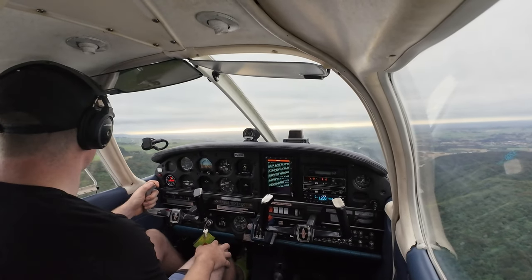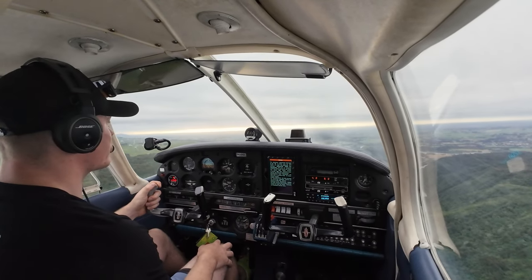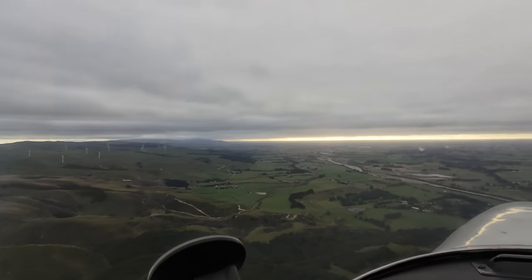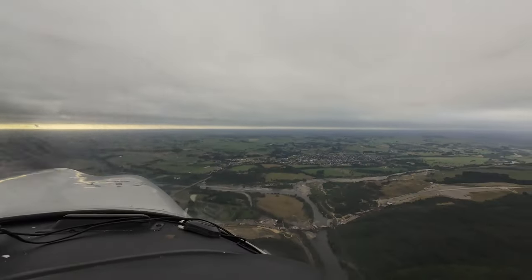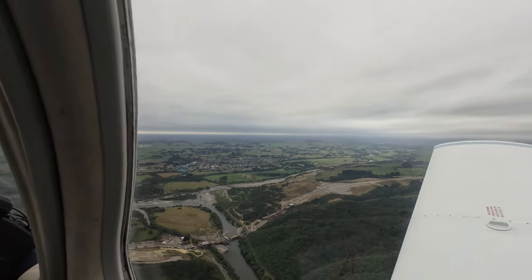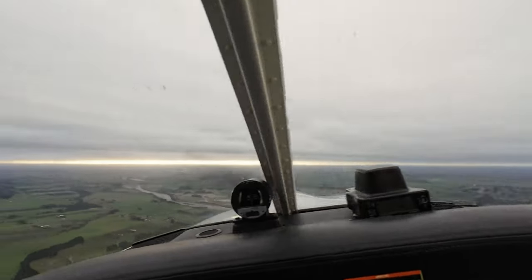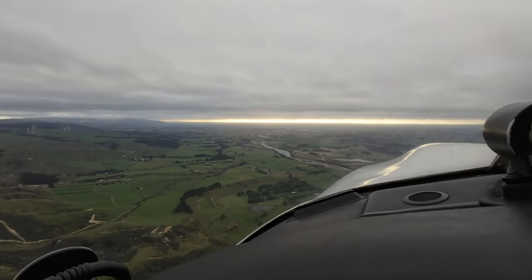Manawatu traffic, Cherokee Delta Golf Lima traversing the gorge northbound, 1,700 feet, Manawatu side of the gorge. Roadworks going down there, new bridge. Got to turn and follow this little river here.